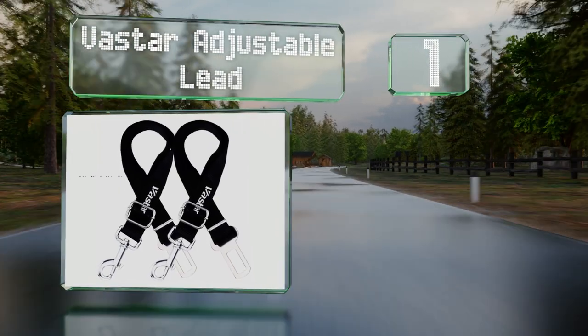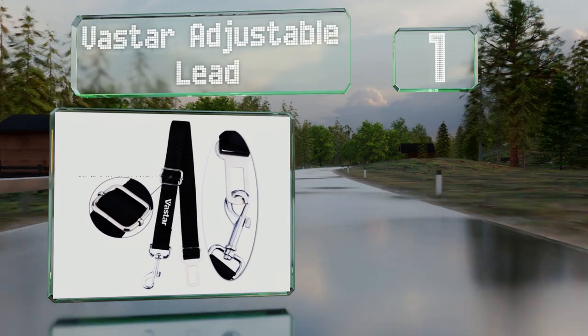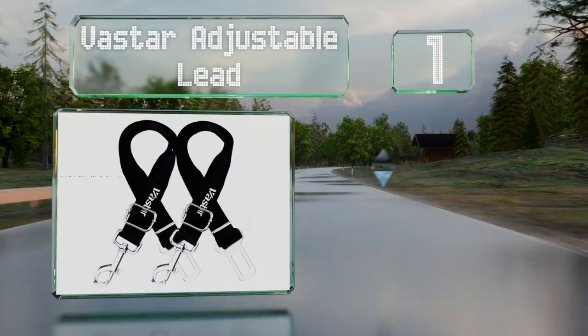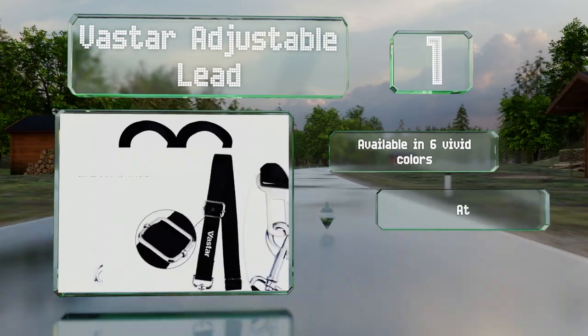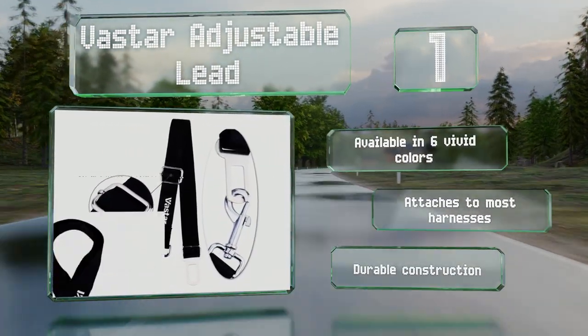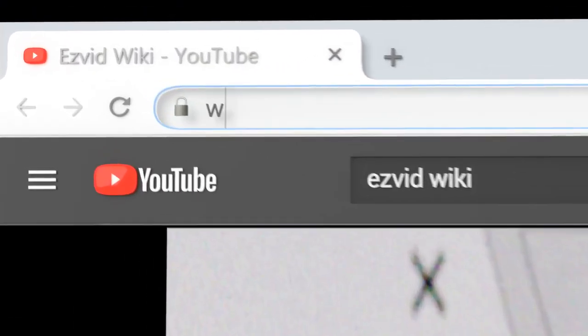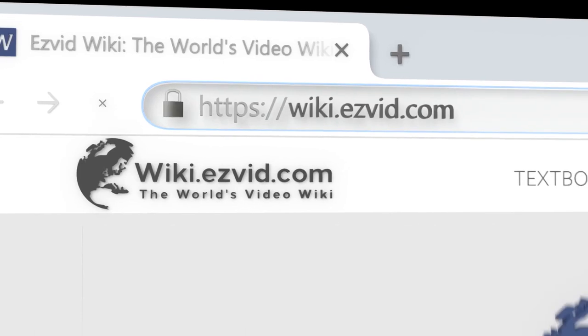Coming in at number one on our list, the Vastar Adjustable Lead has a solid zinc alloy snap with a swivel as well as a metal buckle. It locks into your vehicle's seat belt clip, keeping your puppy safely restrained while still having enough room to get comfortable. It's available in six vivid colors and attaches to most harnesses. It's a durable construction.